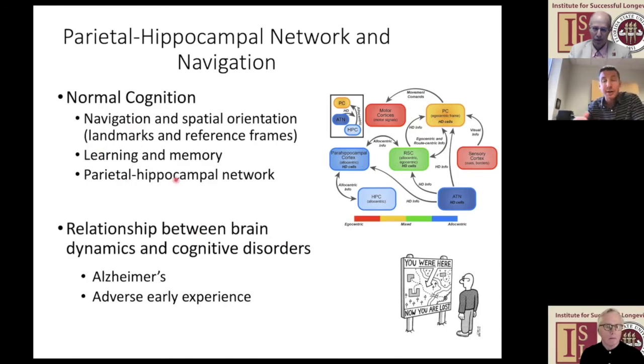We're interested in how these systems are working normally—even when you're spaced out in your car and stop at an intersection and immediately know where you are on your route home. We're also just as interested in what goes wrong with those same brain systems in the context of disease. We've looked at what stress early in life does to the system, and most of our disease work is focused on what goes wrong with these same brain systems and abilities in the context of Alzheimer's disease, where you very early on find trouble navigating your surroundings.